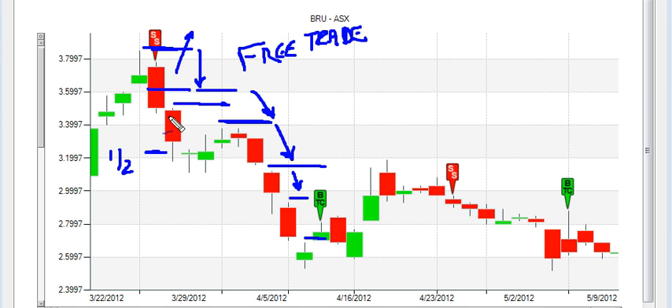Let's check this trade out. We got in short at around $3.60 and out at around $2.70. That's a $0.90 gain on a $3.60 stock — the math works out to a 25% gain in 11 days.